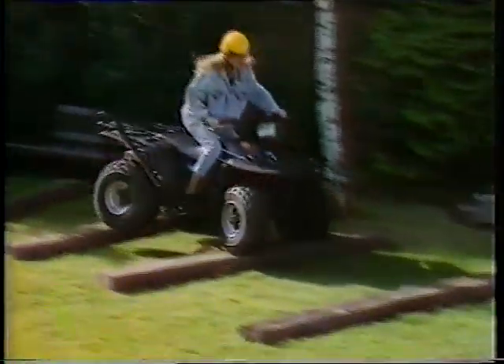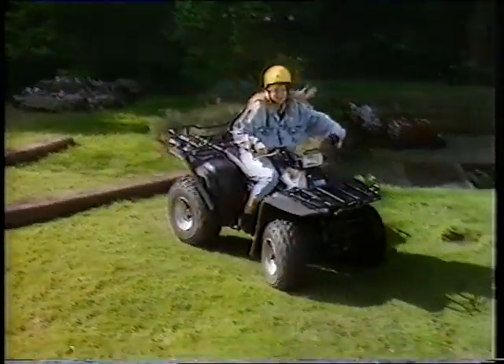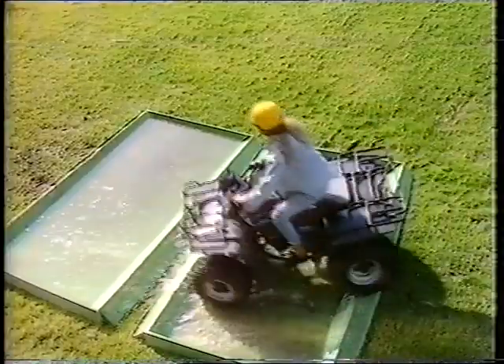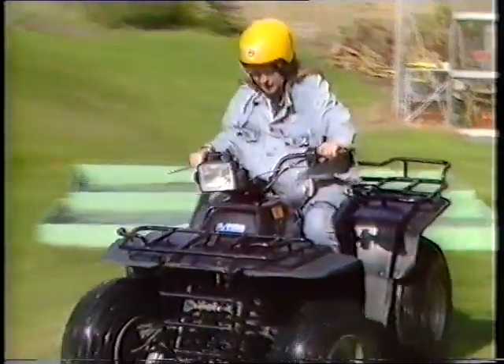I think this is definitely more of a test for me than the bike. It's supposed to be able to travel easily over any type of ground at all. Let's see how it copes with the water jumps. And while it might just look like a fun bike, there's much more to it than that.